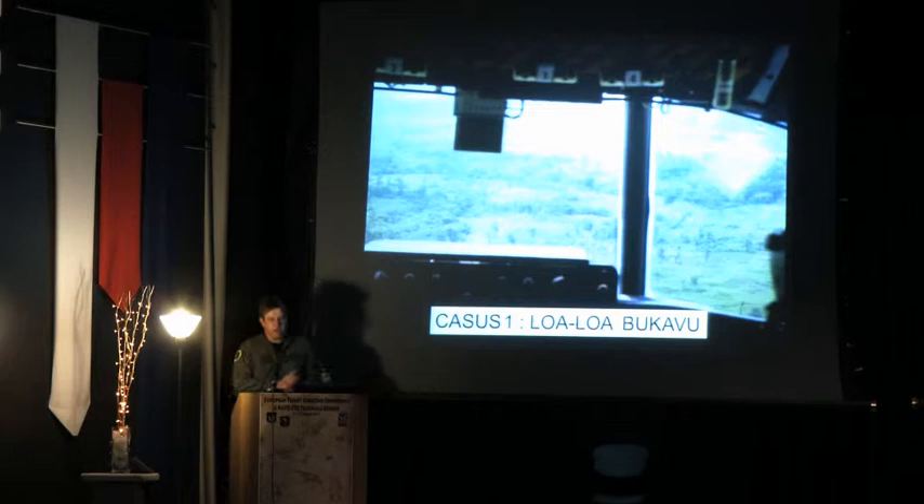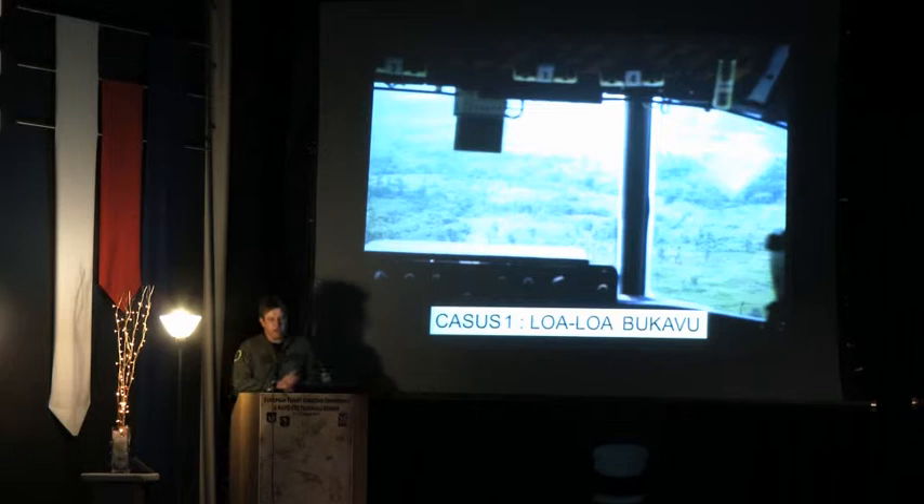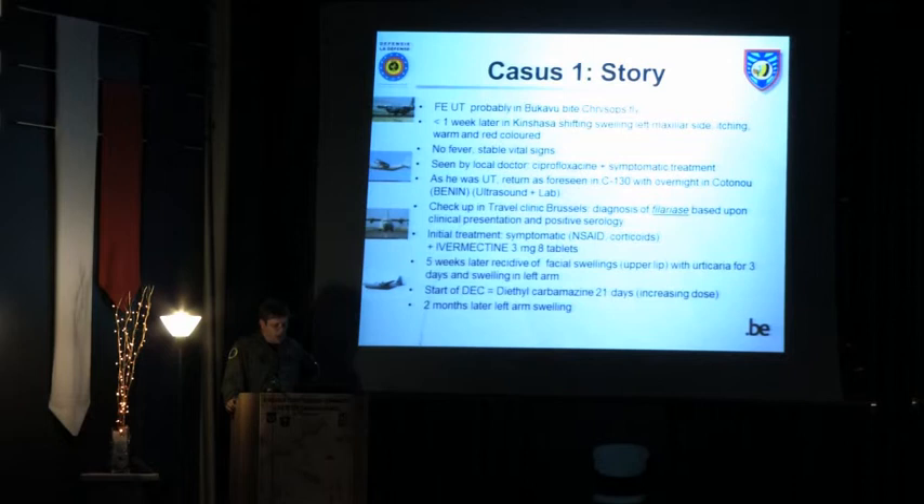The first case is the Loa Loa case. This is the story of a flight engineer who was on a long-term mission in Congo, about six weeks. He was bitten by a chrysops fly — this is the retrospective view — probably in the Bukavu area. Probably one to two weeks after the bite, it's not entirely clear when, he developed a swelling in the left maxillary side while in Kinshasa.